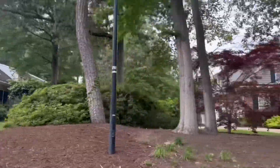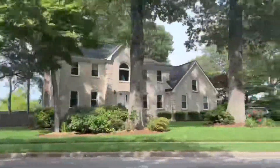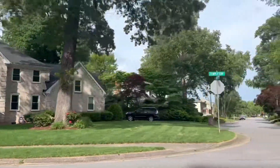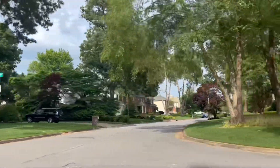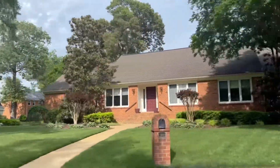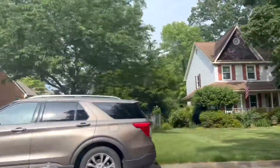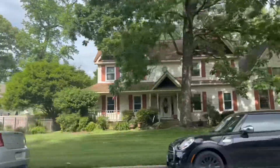The next neighborhood we're going to explore is Brighton-on-the-Bay. This one is north of Linkhorn Estates and Linkhorn Oaks and there are several homes on the water as well. The main entrance for Brighton-on-the-Bay is off Mill Dam Road, next to First Colonial High School.